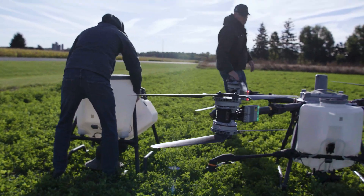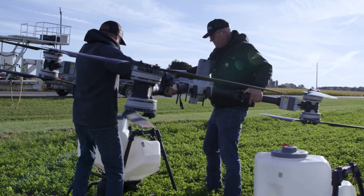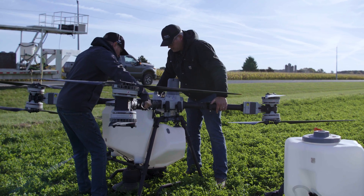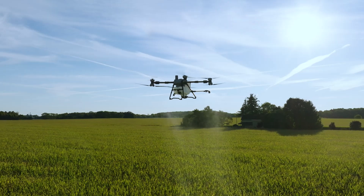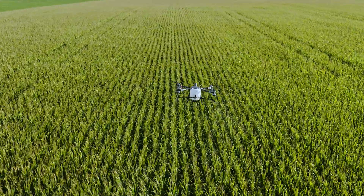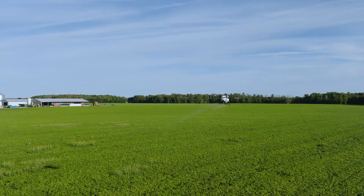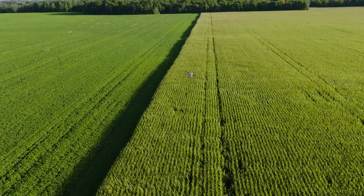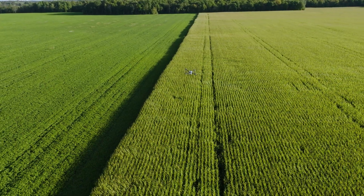I use the drone on my farm for a bunch of different reasons. In the early season we're doing frost seeding, and then we do some fertilizer applications. Drones are super efficient — 30 cents an acre for fuel and about 10 cents an acre for repairs over 8,000 acres. Very low.